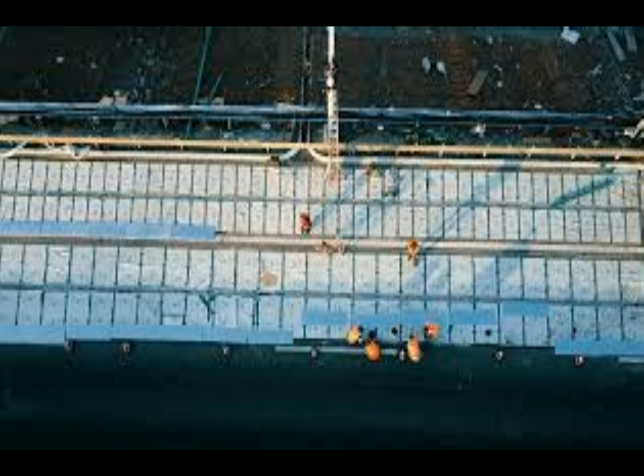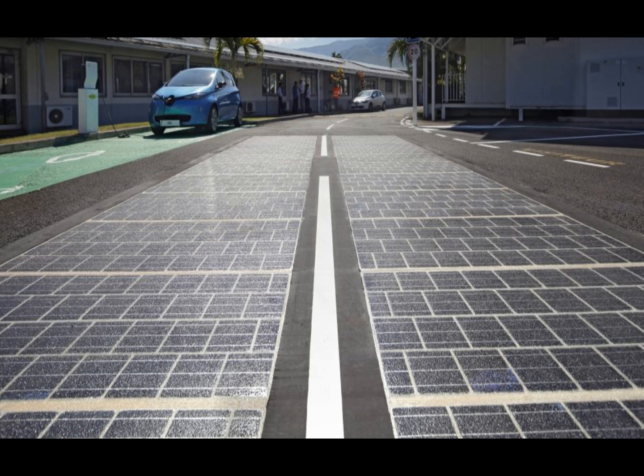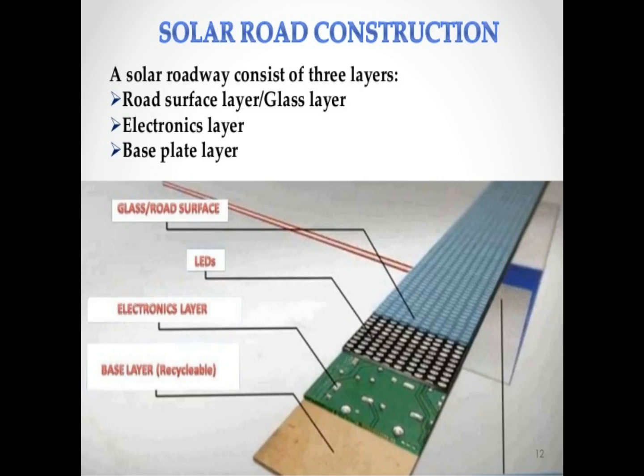China is building a 1.2-mile stretch of solar highway, meaning solar panels on the road will be powering the towns surrounding it. Engineers hope that soon it will also wirelessly power electric cars driving on the road.